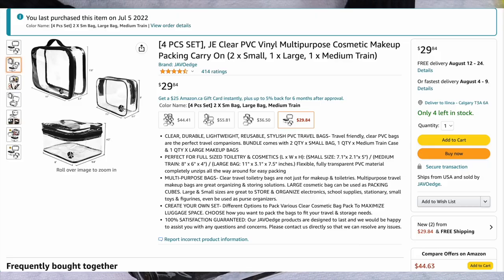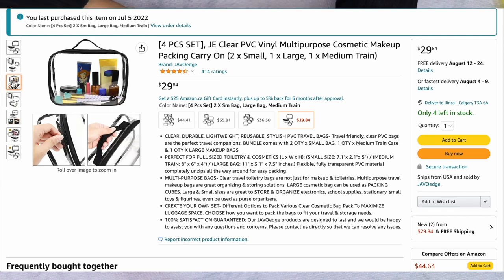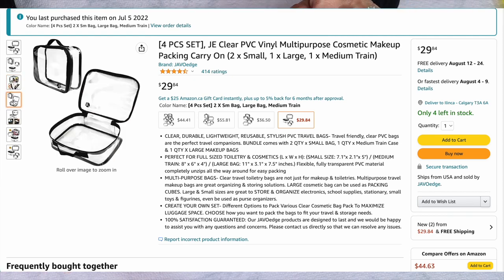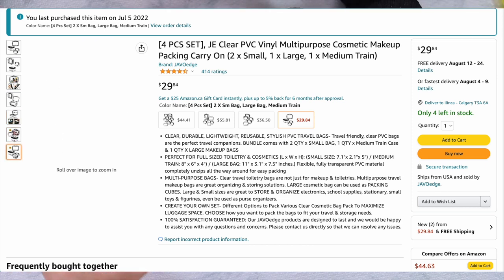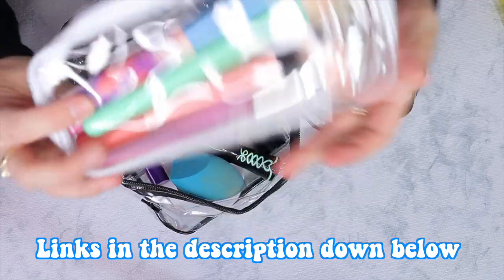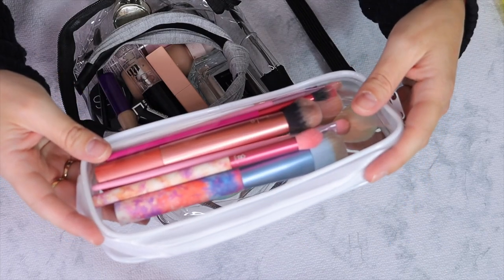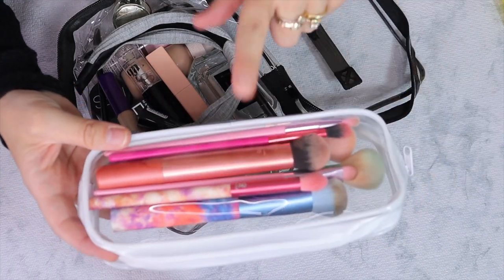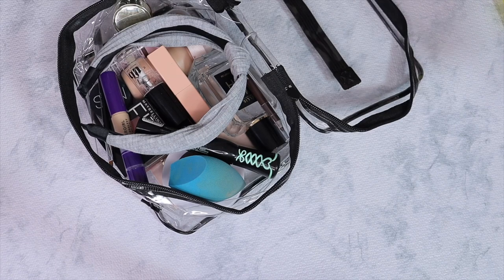If I remember, I will try to link this down below. It's from Amazon — it came with a bigger one, a medium one, and two small ones. I'm using this medium one because I don't need much. I also bought separate brush pouches from Amazon — I think they came in a set of six, three white and three black — and I'm using them for brushes.